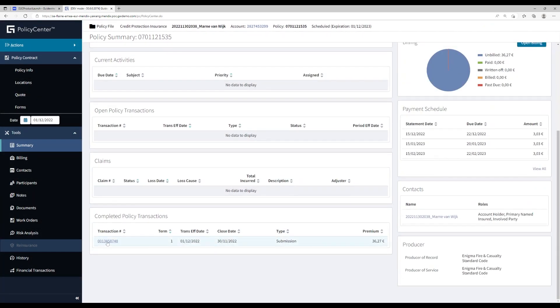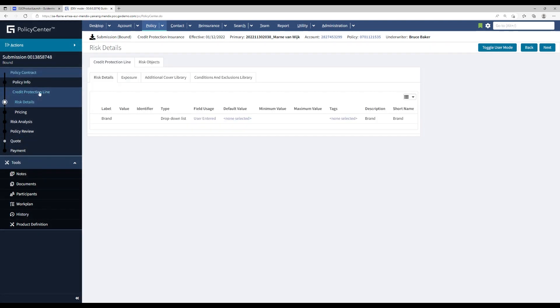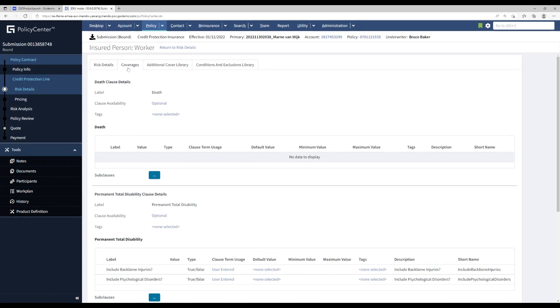When we open the completed policy transaction, we can verify that the credit protection line insurance has been added, a risk object is created, and the selected coverages from the D2C application are also transferred to the actual policy. This is the end of the demonstration of an integration between Guidewire Policy Center and the Mendex platform.